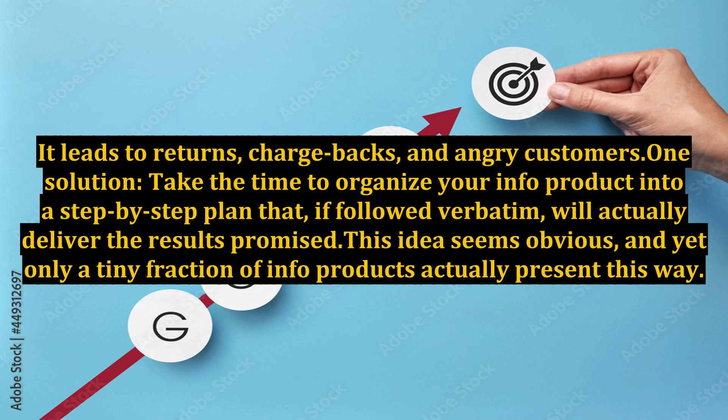It leads to returns, chargebacks, and angry customers. One solution: take the time to organize your info product into a step-by-step plan that, if followed verbatim, will actually deliver the results promised.